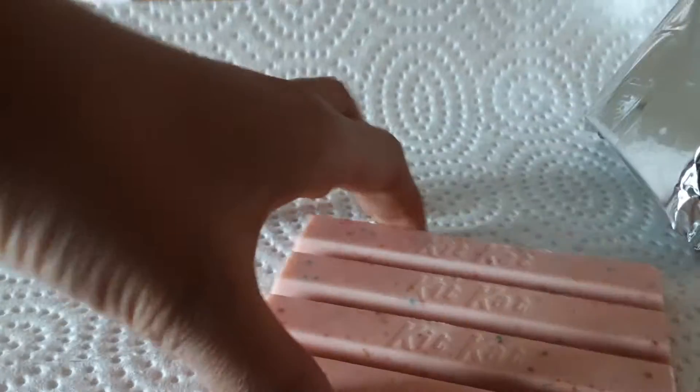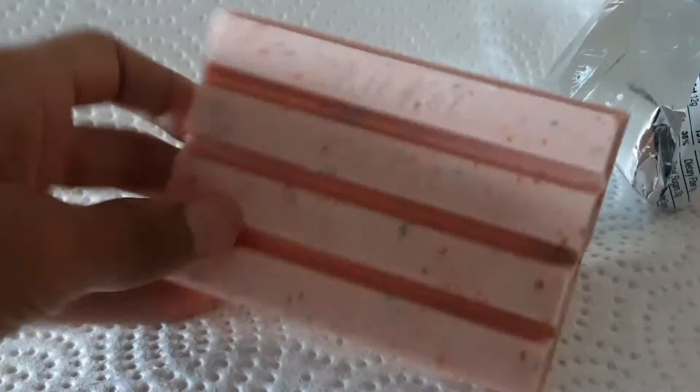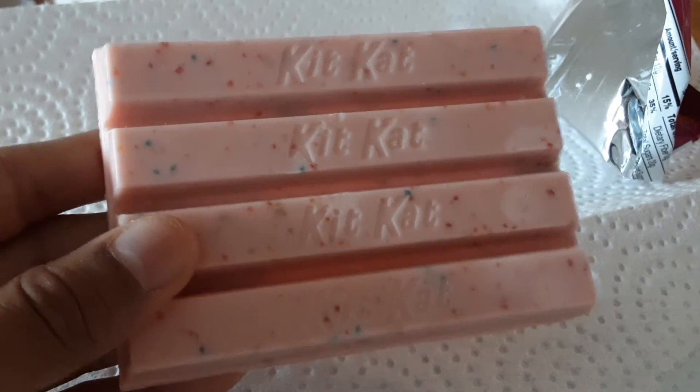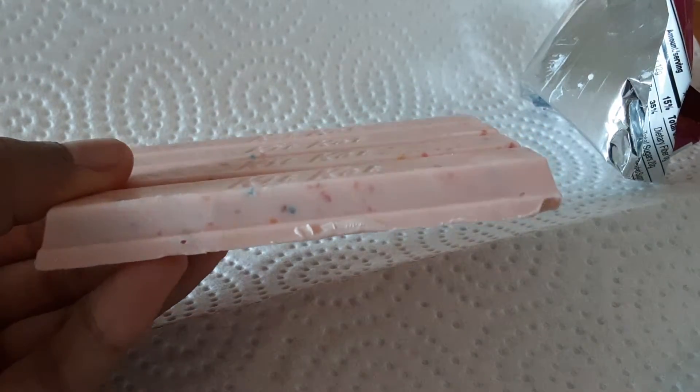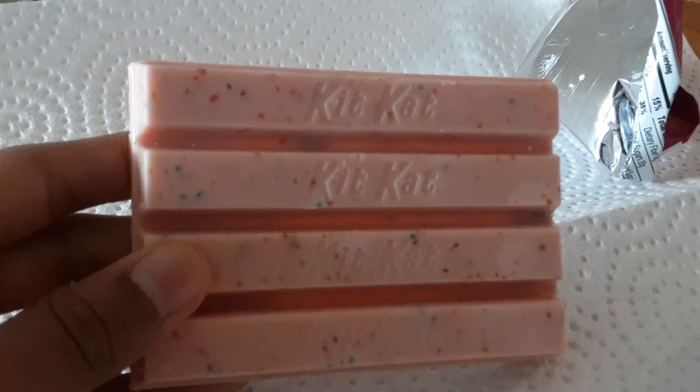Okay. It has confetti inside and it's pink — pink with confetti, as you see. It looks like that confetti is the Fruity Cereal. That's very cool, guys. That's very cool.